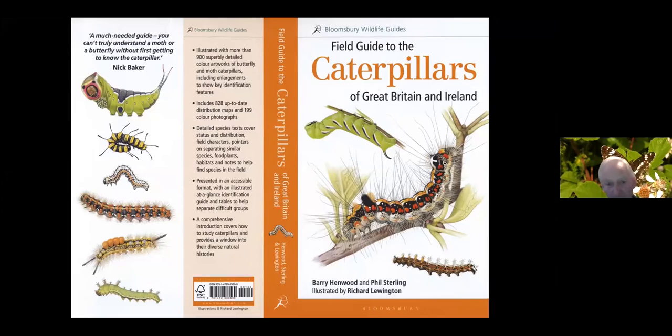Thank you for asking me to speak to you. This really came on the back of this field guide to the Caterpillars of Great Britain and Ireland, and so what I'm going to talk about is from this book, but some aspects of it you'll hear more detail this evening.